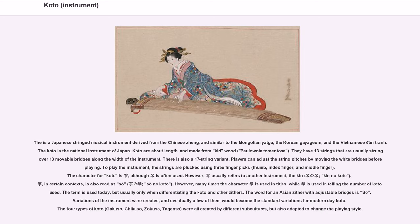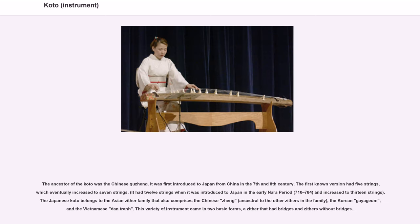The word for an Asian zither with adjustable bridges is 'so.' Variations of the instrument were created, and eventually a few of them would become the standard variations for modern day koto. The four types of koto — gakuso, chikuso, zokuso, and tagansou — were all created by different subcultures, but also adapted to change the playing style.